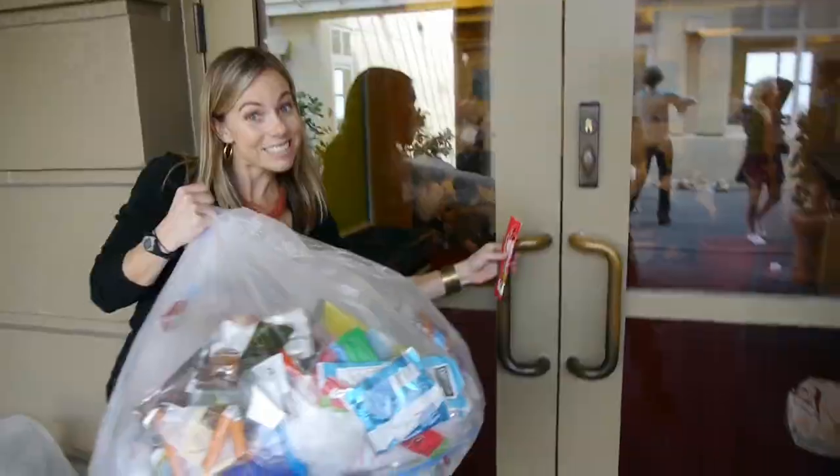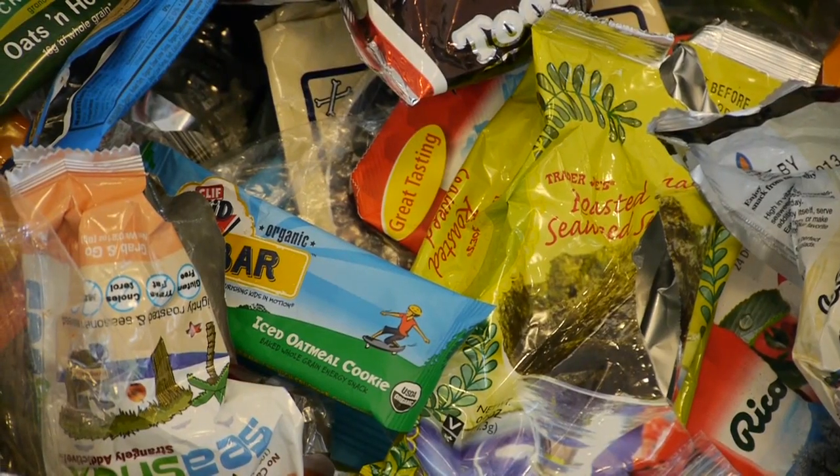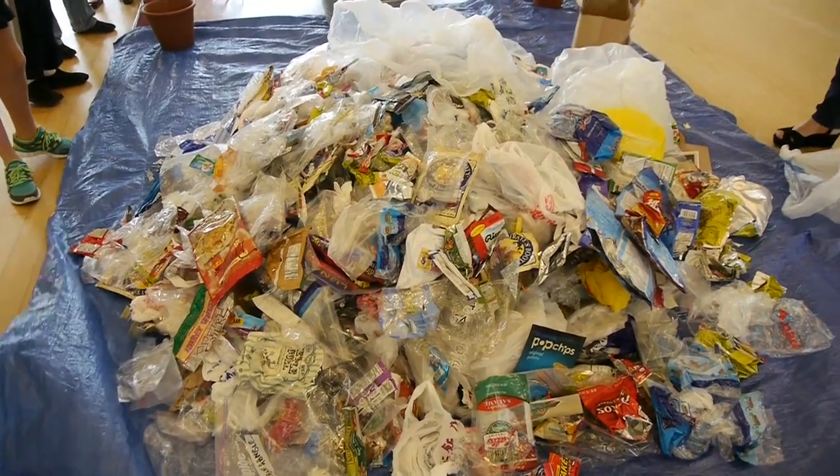We've been collecting plastic trash and plastic bottles for two weeks here at school, and our goal was to divert 100 pounds of trash from the landfill. That is a lot of plastic.